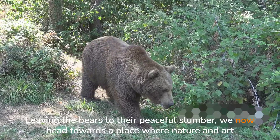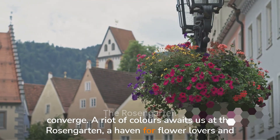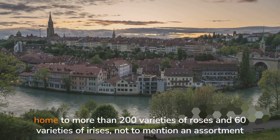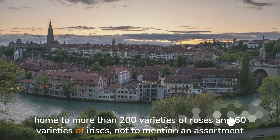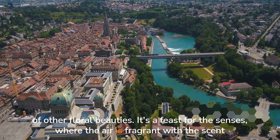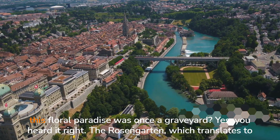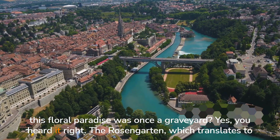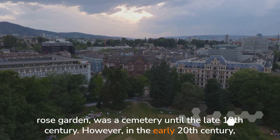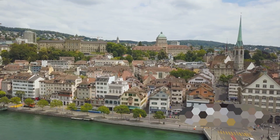Leaving the bears to their peaceful slumber, we now head towards a place where nature and art converge. A riot of colors awaits us at the Rosengarten, a haven for flower lovers and art enthusiasts alike. The Rosengarten of Berne is a fairytale-like sanctuary, home to more than 200 varieties of roses and 60 varieties of irises, not to mention an assortment of other floral beauties. It's a feast for the senses, where the air is fragrant with the scent of blooming flowers and the eyes are treated to a vivid palette of hues. But did you know this floral paradise was once a graveyard? The Rosengarten, which translates to Rose Garden, was a cemetery until the late 19th century; in the early 20th century it was converted into a public park, and today it stands as a testament to the city's ability to transform and renew.